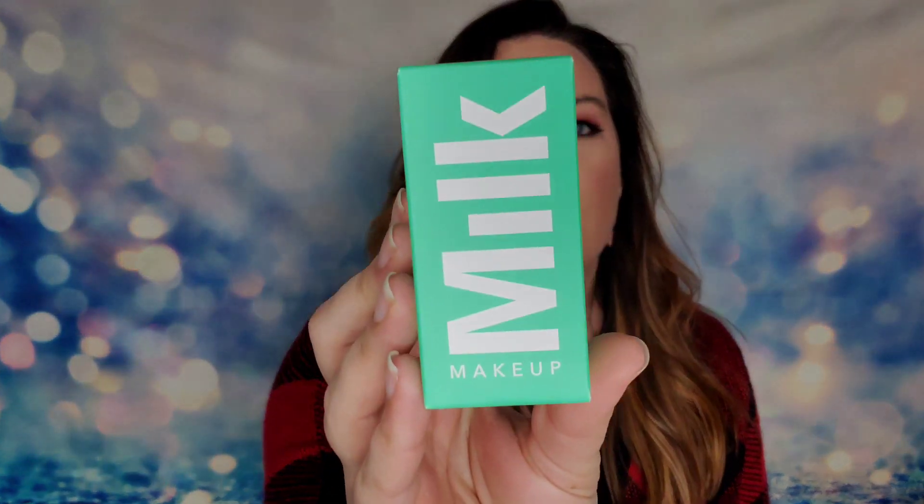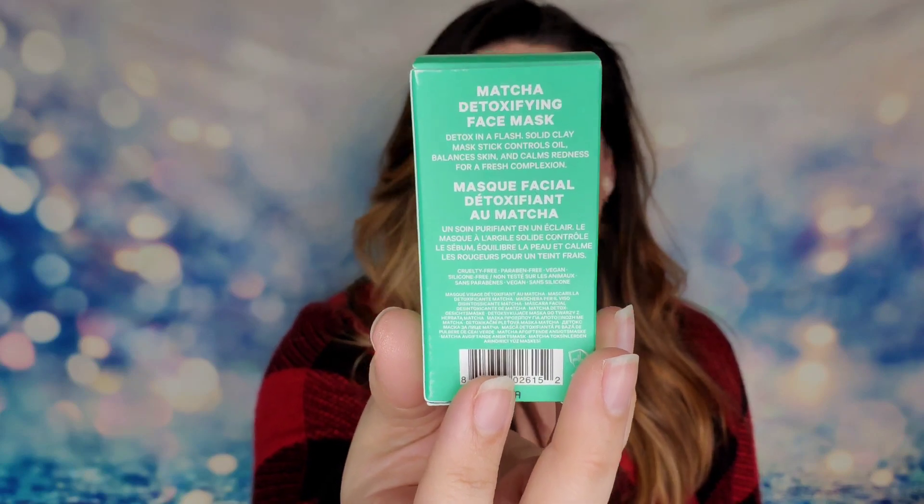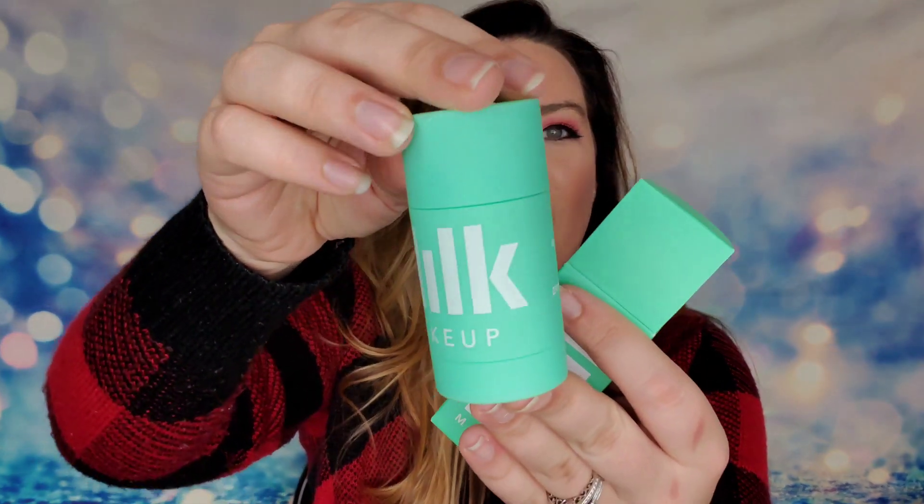If you've ever tried this product, let me know — I've never heard of it but I'm really curious. Next is from Milk Makeup, this is the Matcha Detoxifying Face Mask. For a second I thought it was the cannabis mask they sent last month because it looks very similar, but it's actually a darker green. This face mask lets you detox in a flash — it's a solid clay mask that sticks and will balance your skin, control oil, and calm redness for a fresh complexion. I love how easy these are to use with no mess.